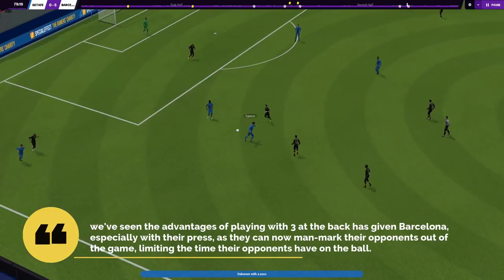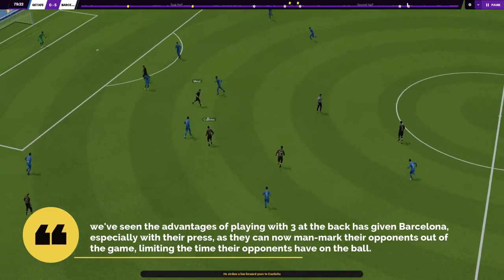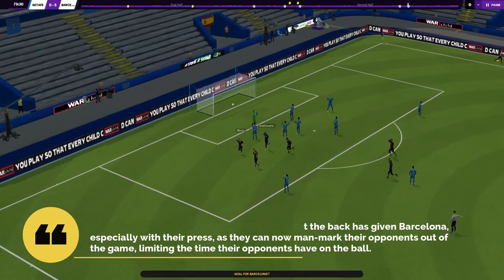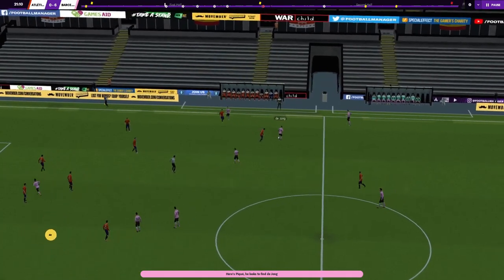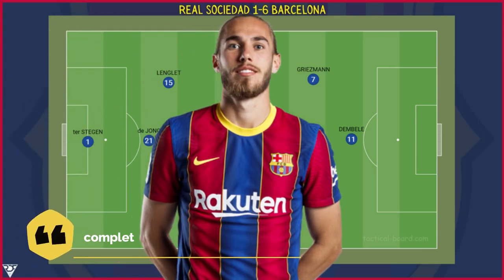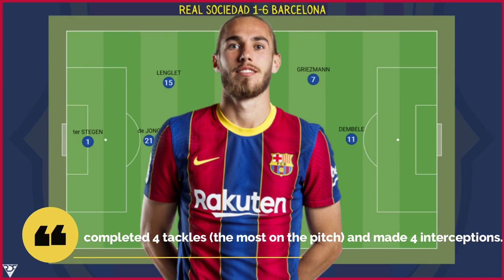It's still early doors with the system, but we've seen the advantages of playing with three at the back, especially with their press, as they can now man-mark their opponents out of the game. In their 6-1 win over Real Sociedad, Mingueza and Lenglet were the two wide central defenders who were aggressive in winning possession. Mingueza has been the side's top tackler since the tactical switch — against Real Sociedad he completed four tackles, the most on the pitch, and made four interceptions.